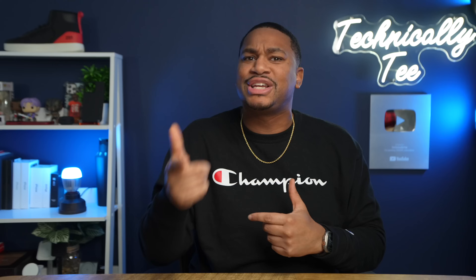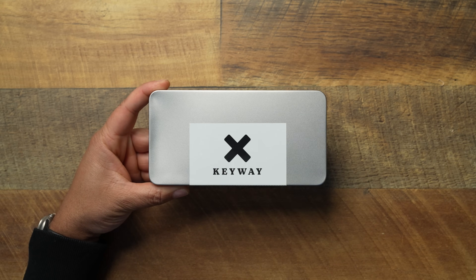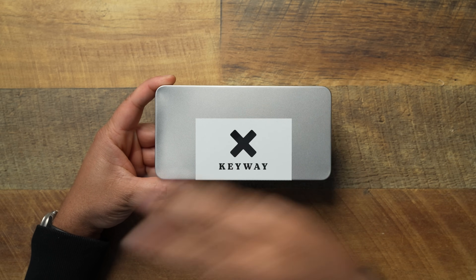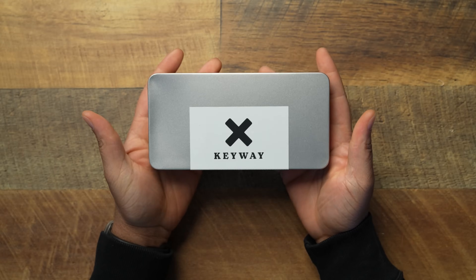This case right here is one that a lot of you always told me — 'T, you gotta try out Keyway, you like leather cases, you're giving all these other cases love, you gotta try Keyway.' So this is a long time coming. I've seen their leather cases floating around the internet for a very long time. I had to go out there and buy it for the 15 Pro Max, and I've had this thing for almost a month and used it, so I have my thoughts.